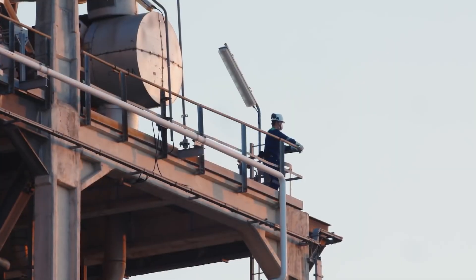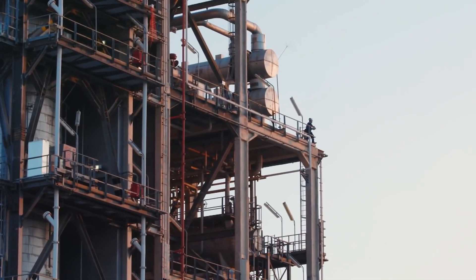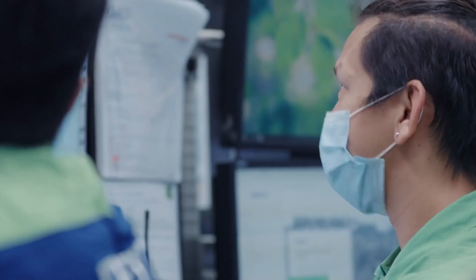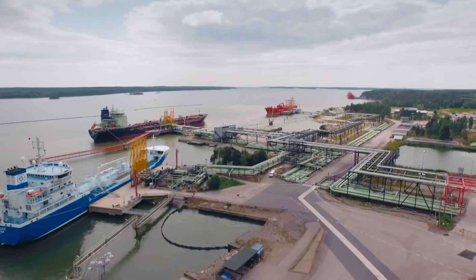Once a site is confirmed, drilling operations begin, often requiring enormous rigs that penetrate thousands of meters beneath the Earth. The careful study of these formations ensures that extraction is feasible and efficient, minimizing wasted effort while preparing for the massive global demand for fuel.